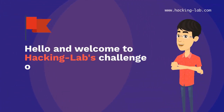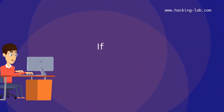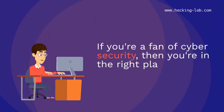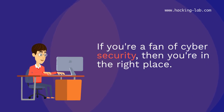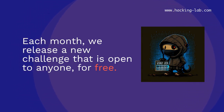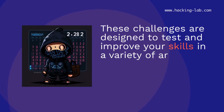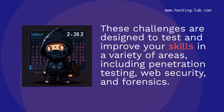Hello and welcome to Hacking Labs Challenge of the Month. If you're a fan of cybersecurity, then you're in the right place. Each month, we release a new challenge that is open to anyone, for free. These challenges are designed to test and improve your skills in a variety of areas, including penetration testing, web security, and forensics.